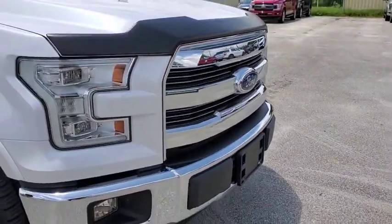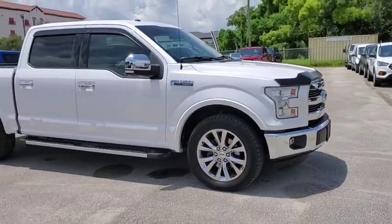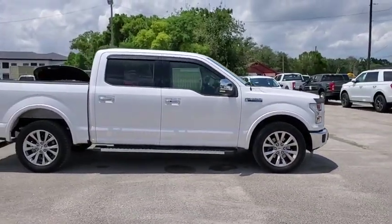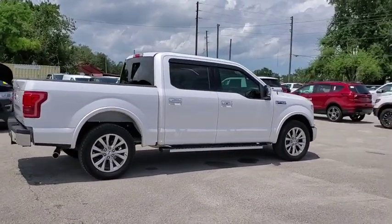Stop by and take a look at the 2015 Ford F-150. A Ford F-150 knows how to handle any situation. It's built to follow orders. No whining. This vehicle has less than 70,000 miles.